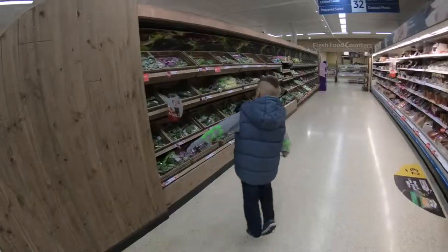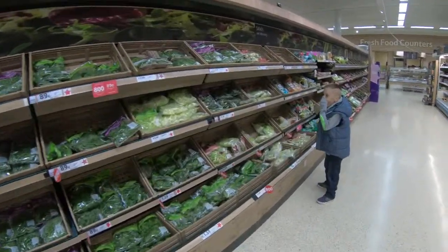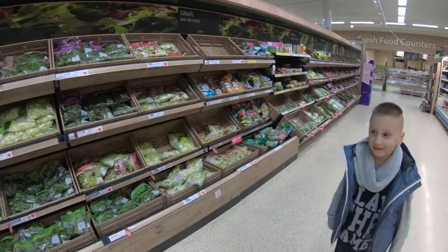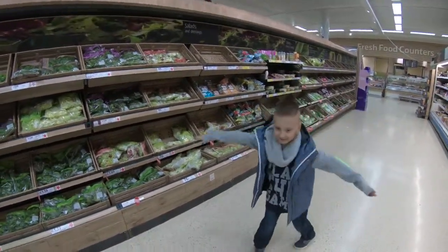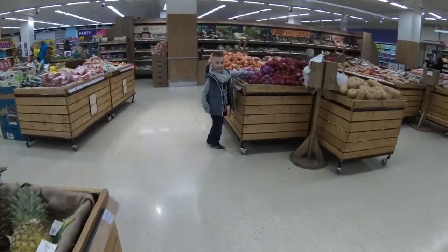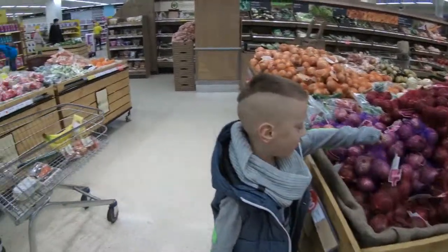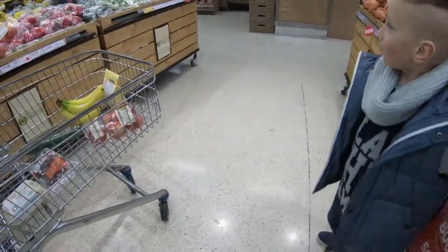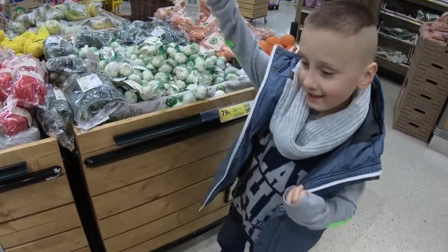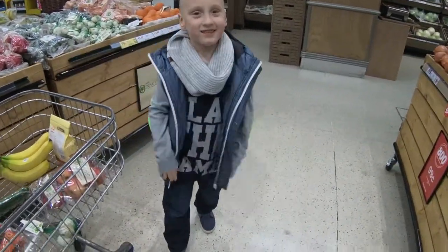Great! So which one is next? G for garlic! Let's go back to fruit and veg to find garlic. Do we have any garlic here? No, that's red onion. Garlic is on the other side — look, oh there's the garlic! Yay, one is enough.